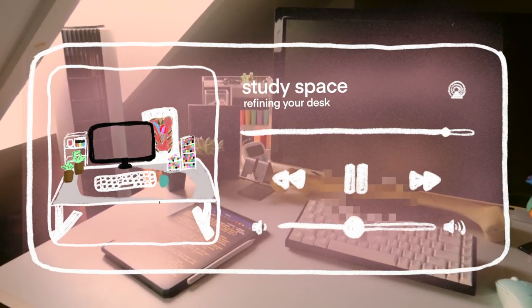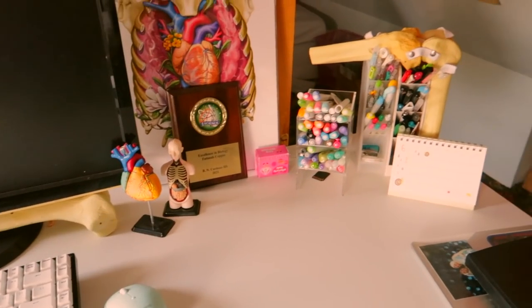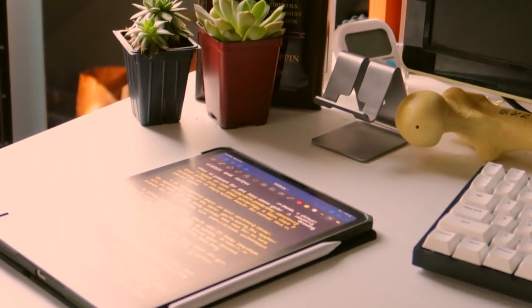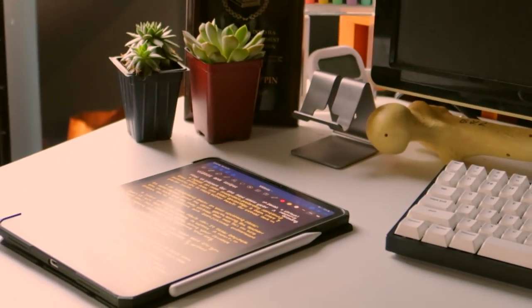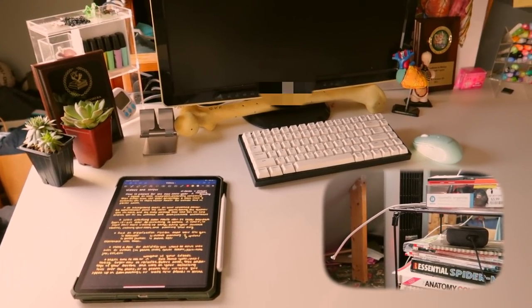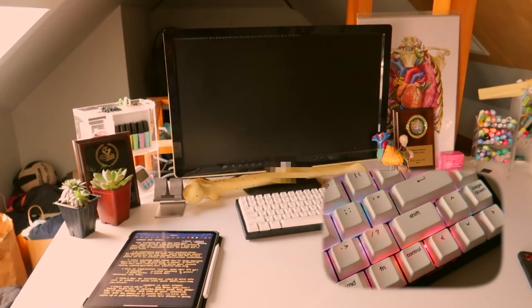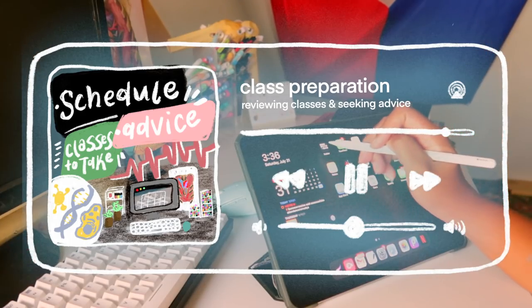My second tip is to create an ideal study space — preferably something that differs from last year. This encourages a fresh start and motivates you to create better habits for virtual and in-person school. It doesn't have to be drastic changes; maybe something as simple as changing your organization system or adding a new device on your desk. I personally created a new organization system for my books and supplies and got a new keyboard — small changes that can make a big difference in how you view your study space.